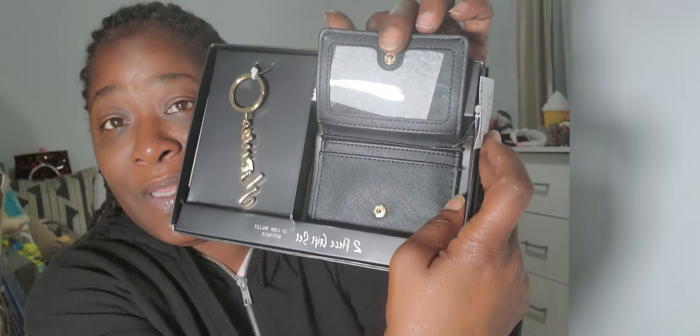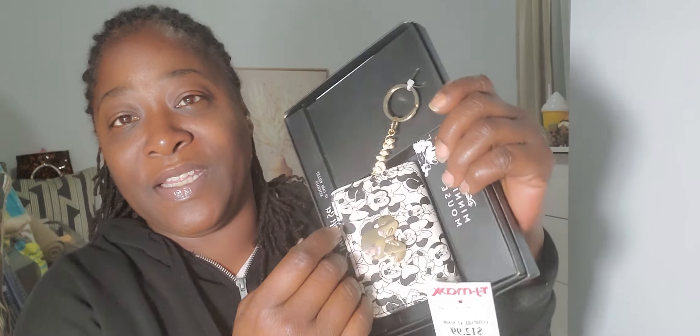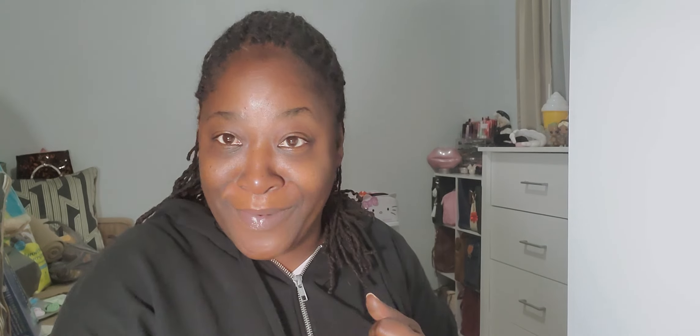I picked up this Minnie Mouse wallet gift set — you know I love me some Minnie Mouse! She was only $12.99, very cute. I haven't taken her out yet, but in the store I could see it's something simple: an ID pocket, card slots, and nothing more to the wallet. She comes with a cute little charm as well.